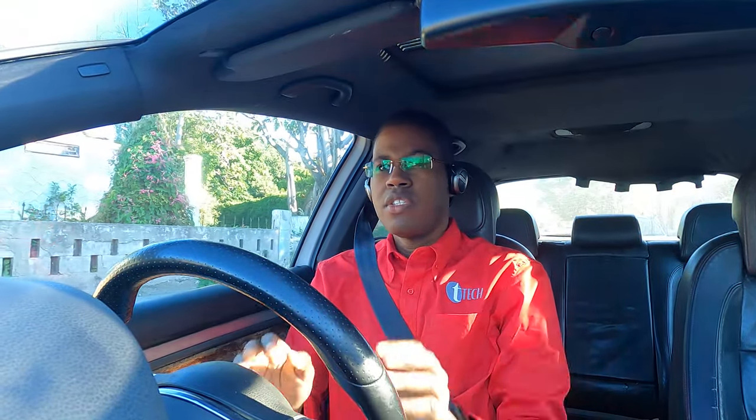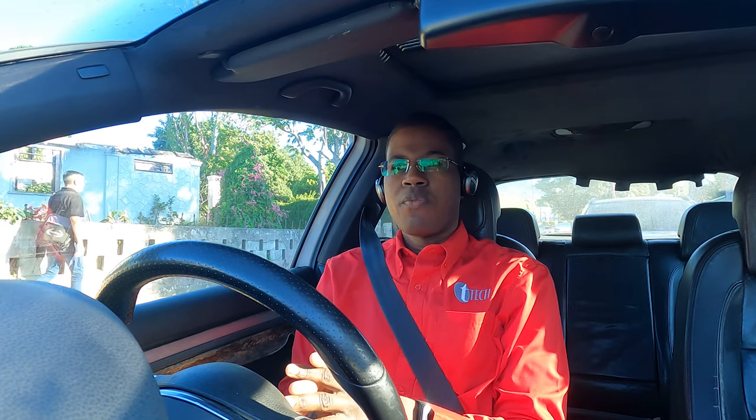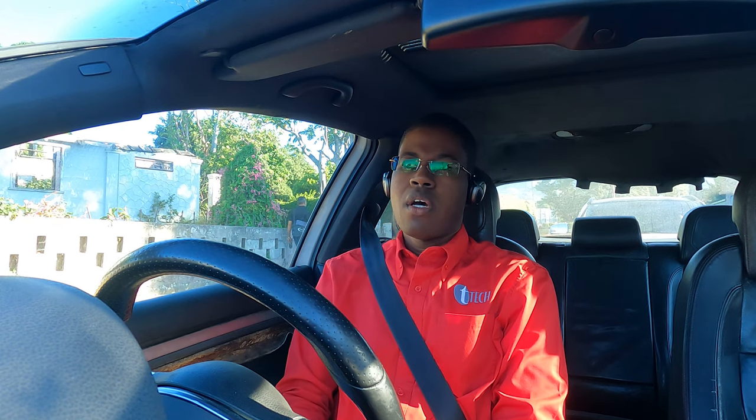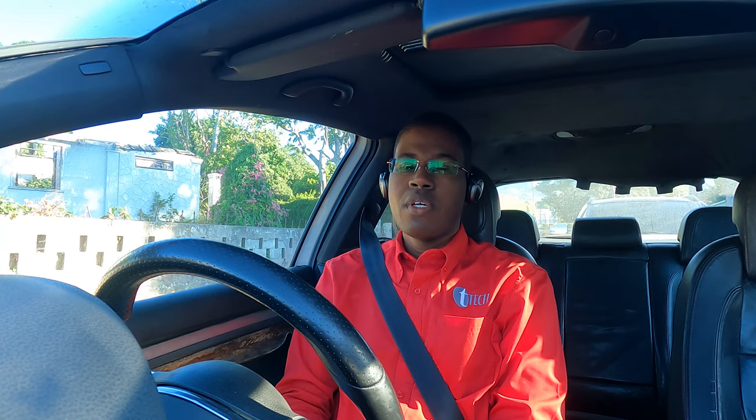Hello YouTube, Matthew Taylor here. So where we are with my Mark V Golf GTI — I have had it for about six years and two months.